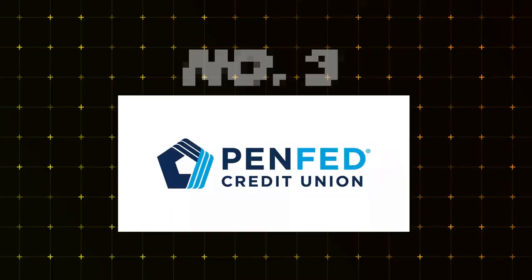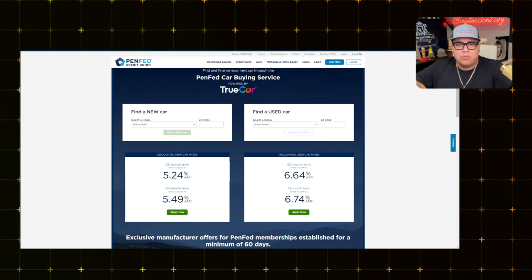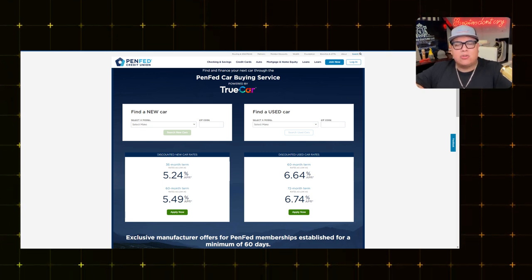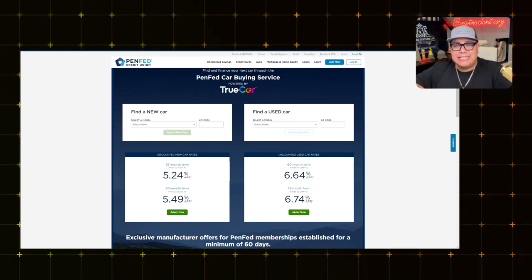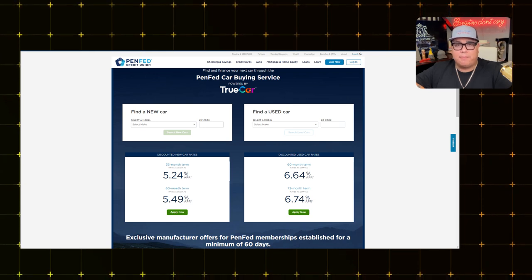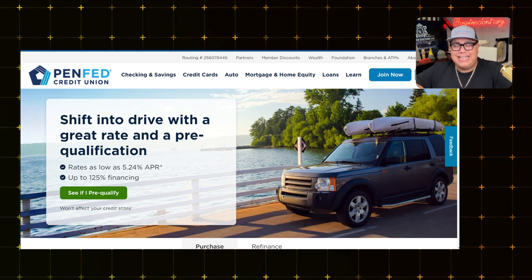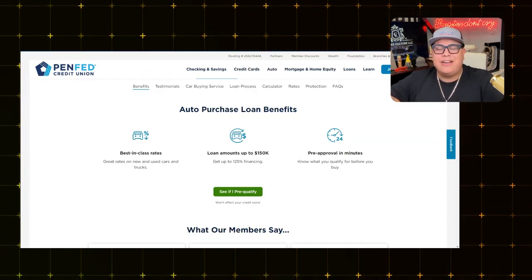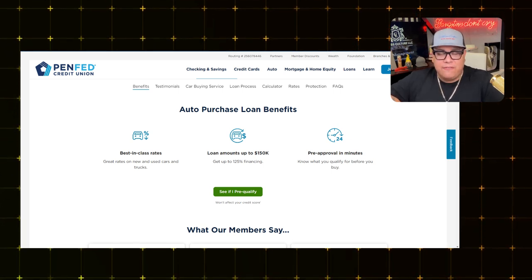Enough about regular banks — let's get into the credit unions. Coming in at number three is Pentagon Federal Credit Union. PenFed is one of the largest auto lenders in the United States and has one of the best car buying programs I've ever seen. Their interest rate is 5.2% for 36 months — not horrible. The highest rate at 72 months is 6.74% for a used car. A 60-month term for a new car is 5.49%. There's no hard inquiry to see if you're pre-qualified.